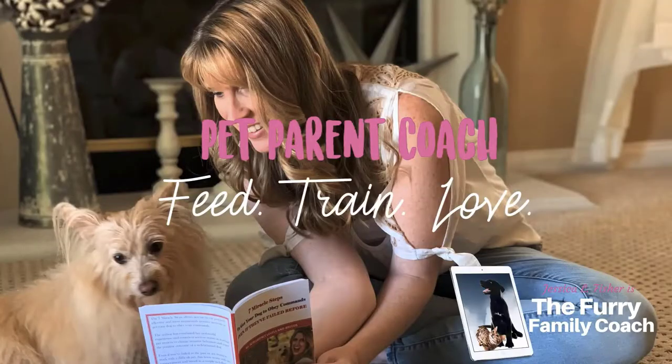Hey guys, Jessica here, the furry family coach. Thank you so much for joining me today. In today's video, we are talking more about cat litter and specifically cleaning out your cat's litter box.